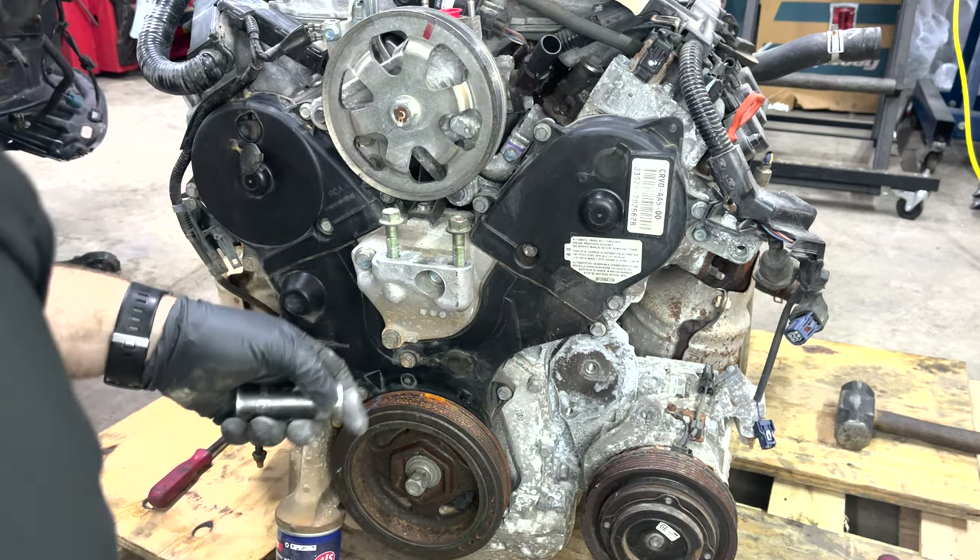We've got the water pump on and torqued down. I did have to clean a little bit of the gasket surface on the block with a plastic scraper — there was a little bit of corrosion and dirt buildup, but other than that it was pretty clean. Now we're going to put our pulleys on for the timing belt. This one goes in a forward position and does take Loctite — 33 foot-pounds of torque. This back one is 19 foot-pounds of torque and does not take Loctite.